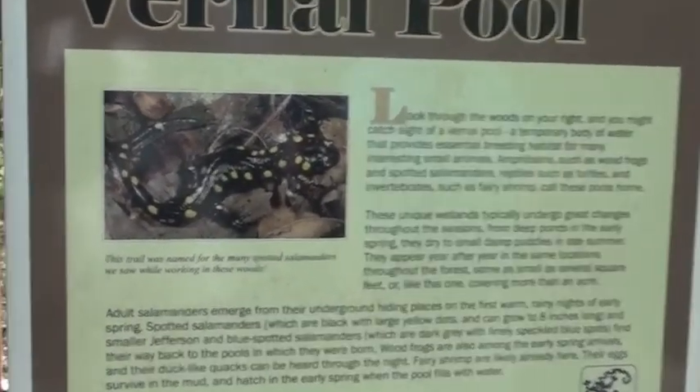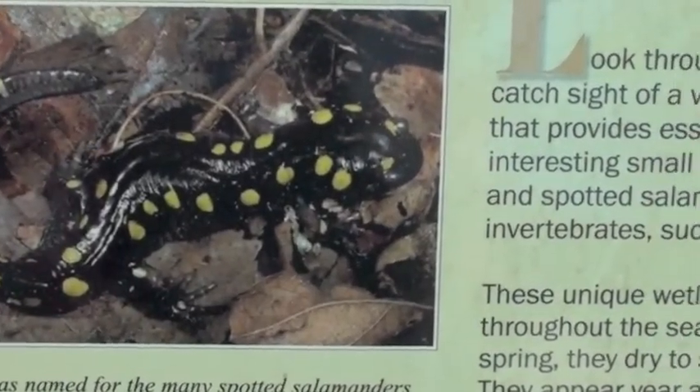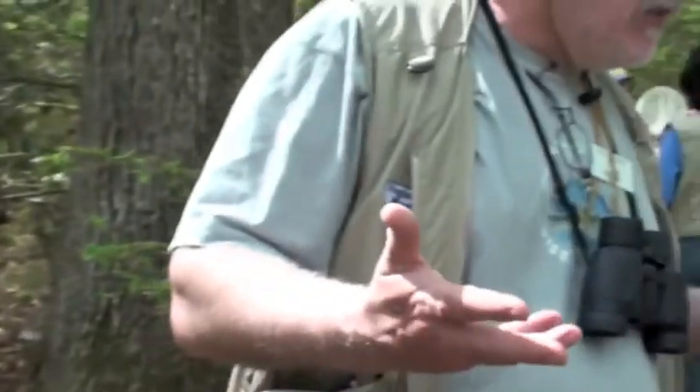Salamanders are part of nutrient cycling — eating other critters so you don't get too many termites or worms. It keeps things in balance. A lot of places will just put drainage tiles in or fill these pools in when they want to develop.